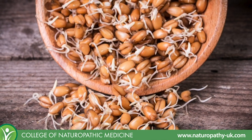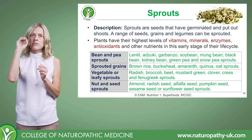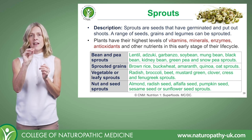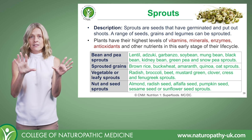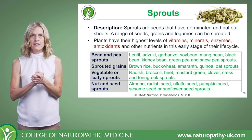Why they're so beneficial is because at this stage of growth, they've got a really high concentration of nutrients - so vitamins, minerals, antioxidants, enzymes. And there's an abundance of things that you can consider sprouting, as shown in that little table.